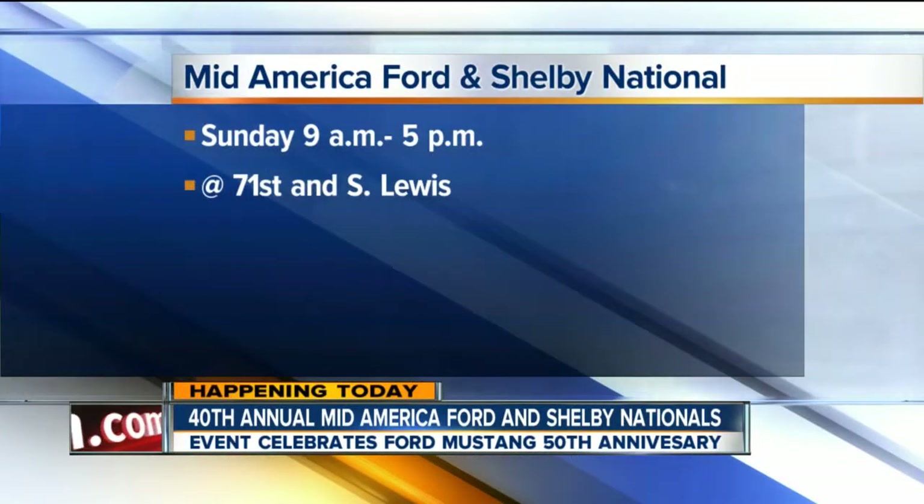Thank you, Jamil. The show starts at 9 this morning and ends at 5 tonight. It is in the Southwest parking lot.